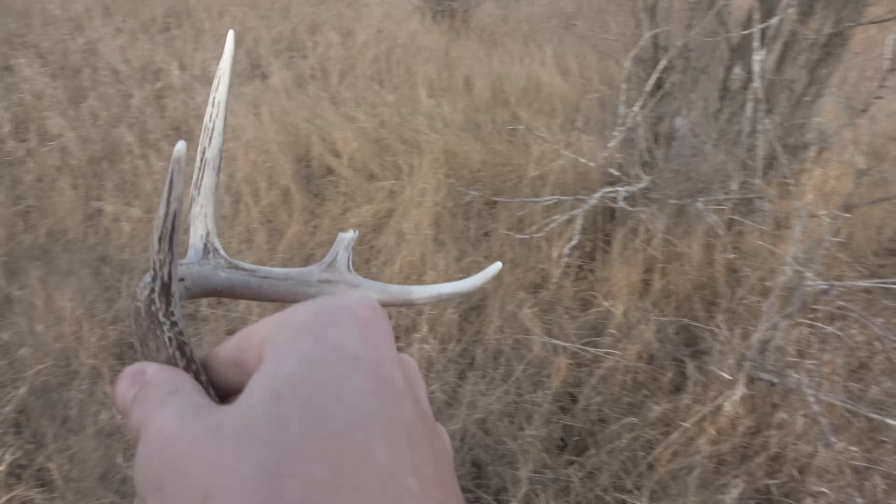A little guy, but first set of the year — another shed, can't complain. I finally found my first deadhead of the year, just a little guy. Looks like it's maybe one or two years old — tough to tell when it's out in the open like this. They just get so bleached so quick.